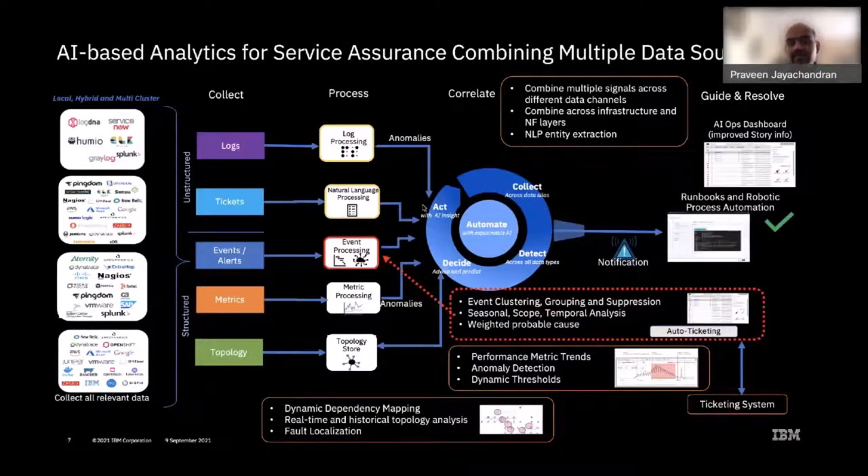Once the root cause is identified, the Act phase automatically remedies the problem using policy-based actions captured as runbooks — a condition-action framework where a specific root cause event triggers a policy that invokes an orchestrator for a healing or scaling action. In other cases, where actions are written in textual manuals for a systems reliability engineer to follow manually, we can apply robotic process automation to automate those steps using NLP techniques.